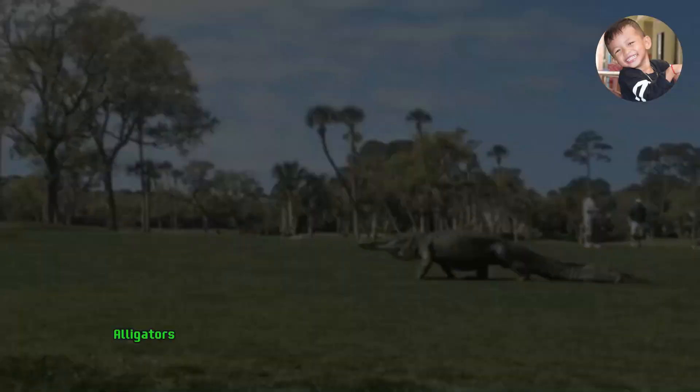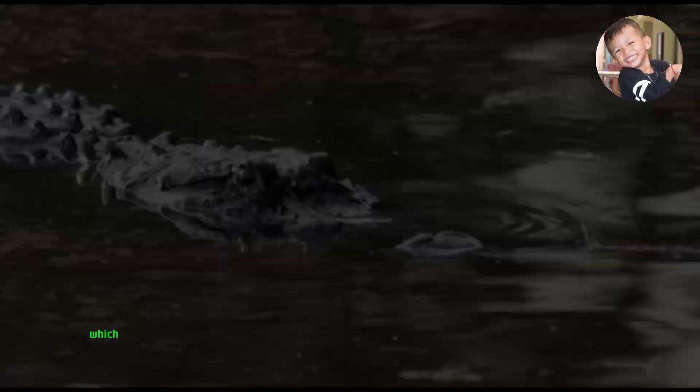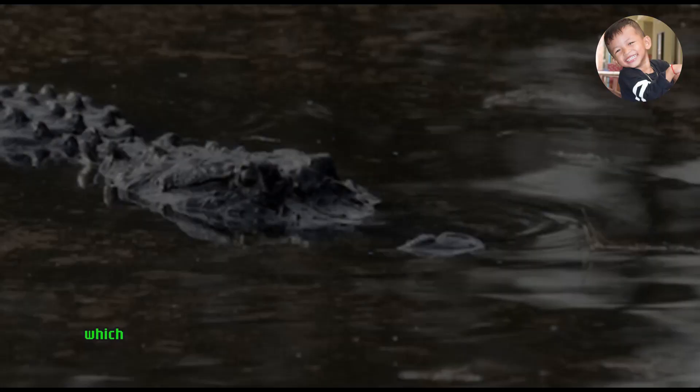They are equipped with formidable jaws and strong muscles, allowing them to ambush and capture their prey quickly. Alligators are also known for their impressive bellowing sounds, which they use for communication, especially during the mating season.